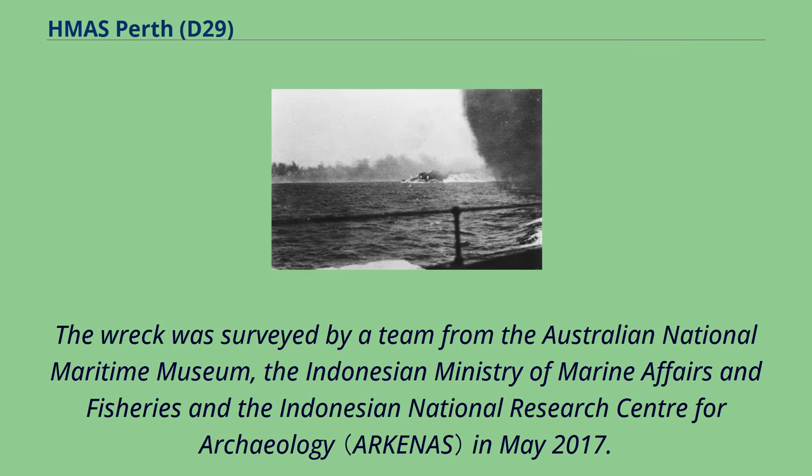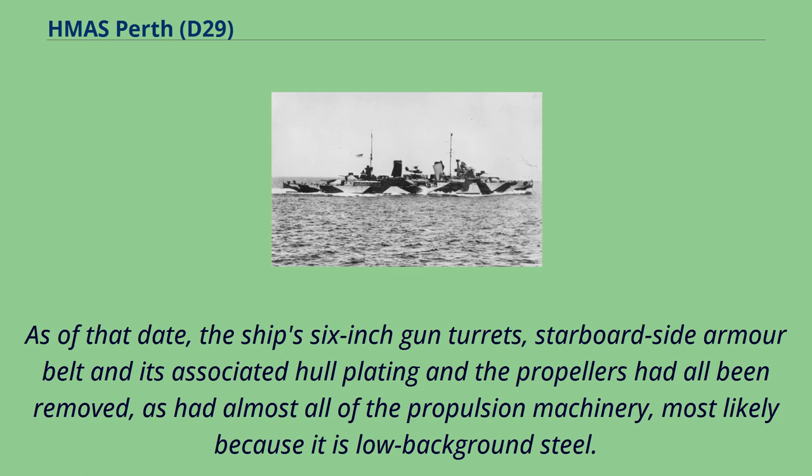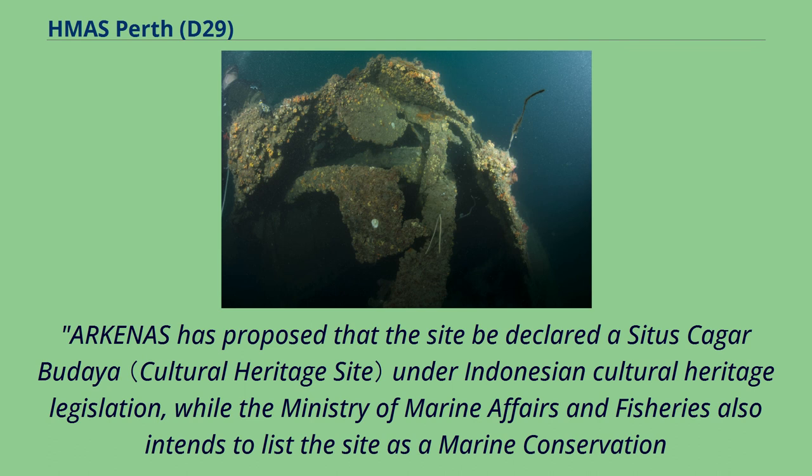The wreck was surveyed by a team from the Australian National Maritime Museum, the Indonesian Ministry of Marine Affairs and Fisheries, and the Indonesian National Research Centre for Archaeology in May 2017. As of that date, the ship's six-inch gun turrets, starboard-side armour belt and its associated hull plating, and the propellers had all been removed, as had almost all of the propulsion machinery, most likely because it is low-background steel. Archaeologists proposed that the site be declared a protected zone under Indonesian cultural heritage legislation, while the Ministry of Marine Affairs and Fisheries also intends to list the site as a marine conservation zone.